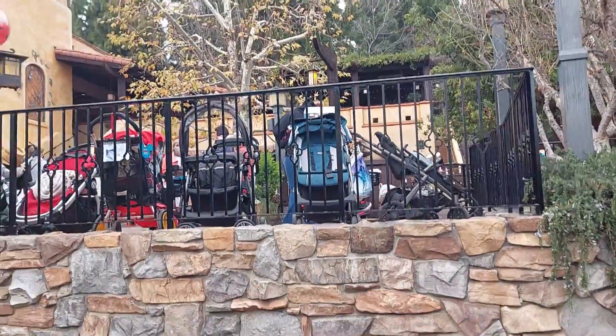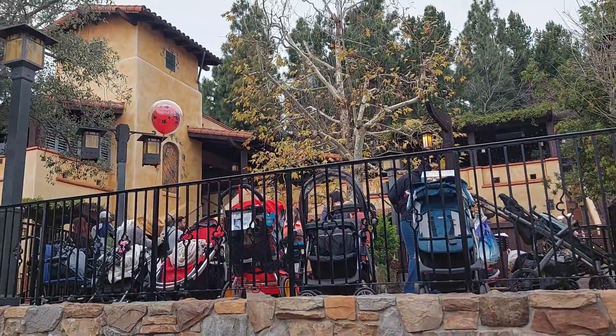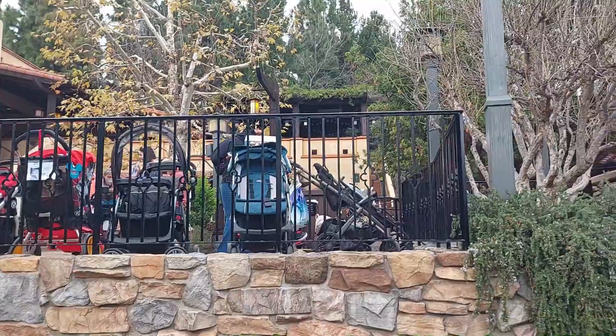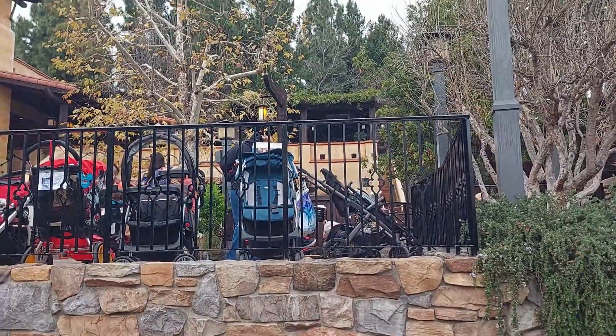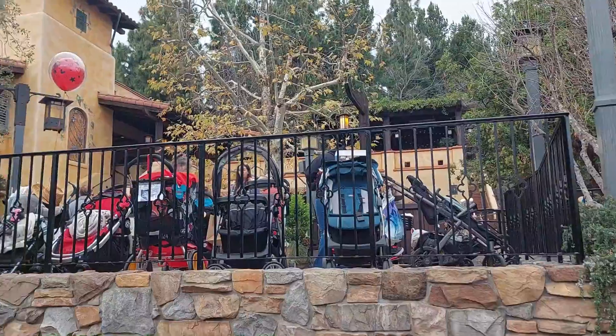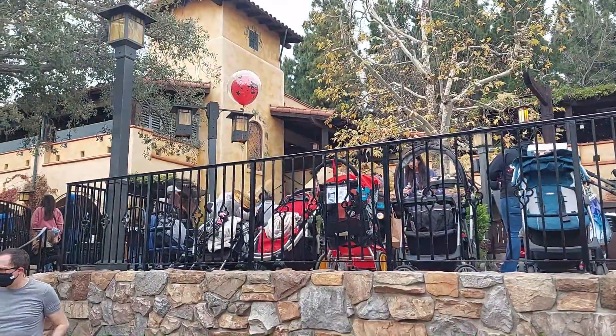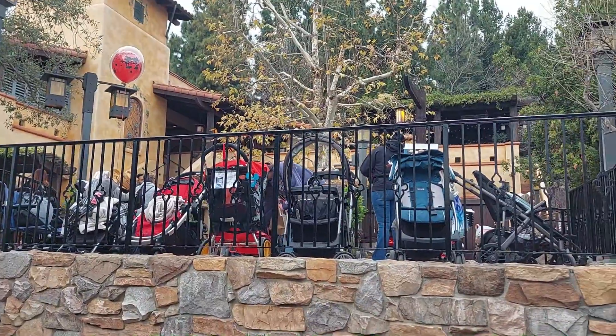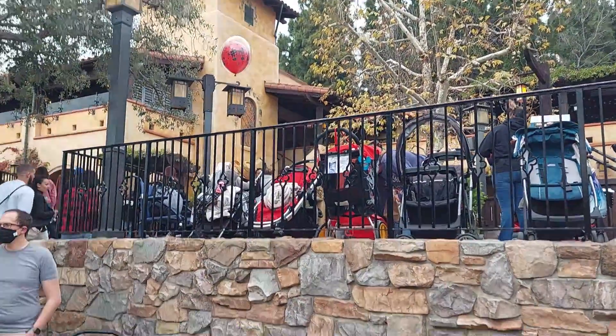So no construction yet, but they did recently announce that this is going to be converted into a Magic Key holder kind of lounge. They called it Club 33-esque. I don't think it's going to be that caliber, but the concept art does look pretty impressive, so we'll keep an eye on this and excited to see what they do with it and how it matches with the concept art.